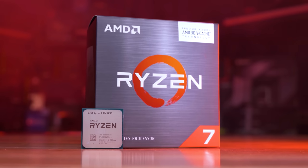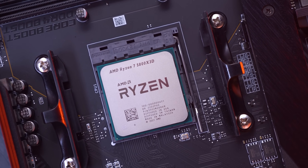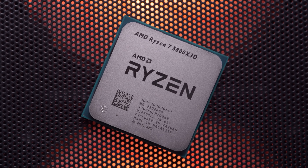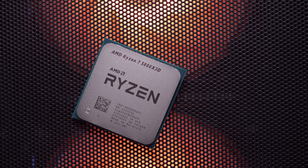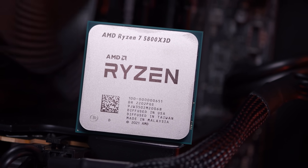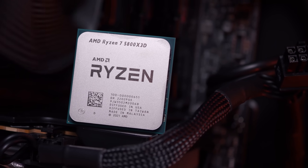The Alienware AW3423DW at 175 Hz OLED for HDR gaming — I've been using it on my personal gaming rig for many months now and it's awesome. We might see more OLEDs next year but for this year that monitor is in the top three. The third best product is probably the Ryzen 7 5800X3D — I think that's the people's choice. Especially when it got down to around $330, demand has been really high and it's sold well most of the year.